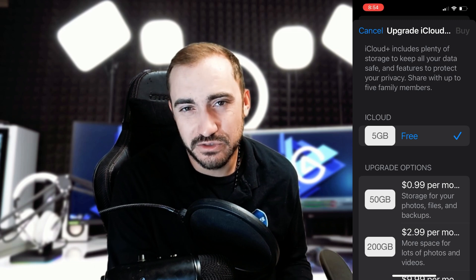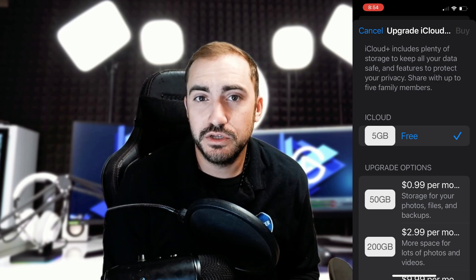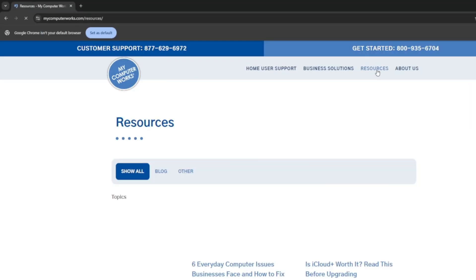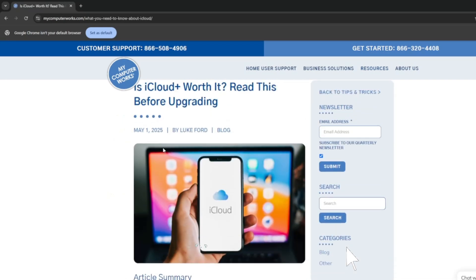iCloud Plus is definitely a plus if you need the storage space and you want to keep all your files in the cloud, easy to access from your other Apple devices or move to them if you need to. If you're struggling with iCloud storage space or any of your technology in general, reach out to us via the number at the beginning and end of the video — we'd be happy to help. Today's video actually comes from our blog, so go check that out, and definitely hit that like and subscribe down below if you liked the video.